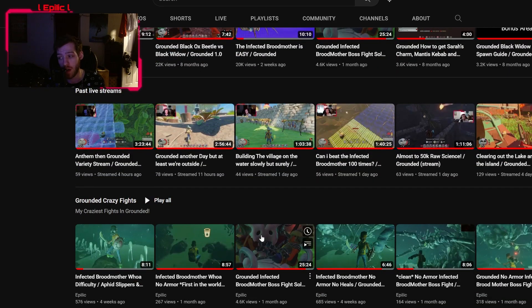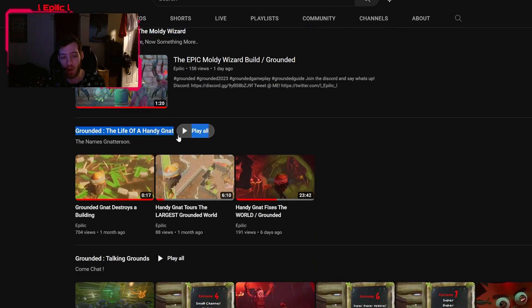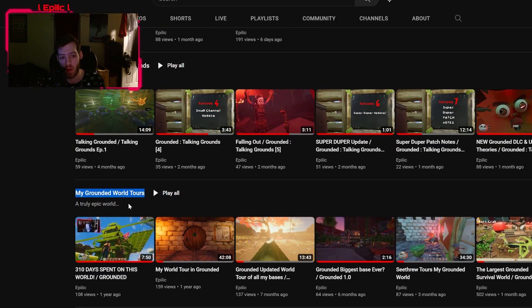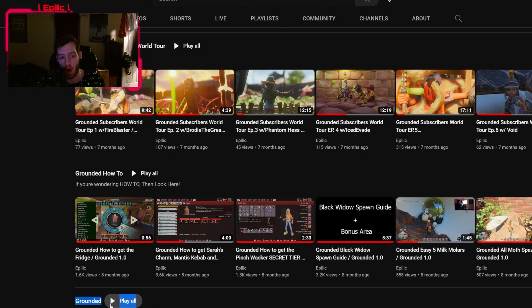As you keep scrolling down, you will find all my crazy fights. You will find the first series, the Grand Wizards Legacy. You will find the Rise of the Moldy Wizard series. You will find the Grounded content — the Life of the Handy Net, all the Handy Net stuff, our Grounded podcast, all my Grounded world tours, my Grounded subscribers world tours, my how-to videos if you want to know how to do something, and all my Grounded videos all in one playlist.